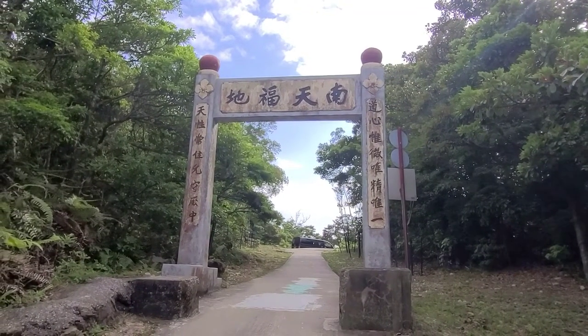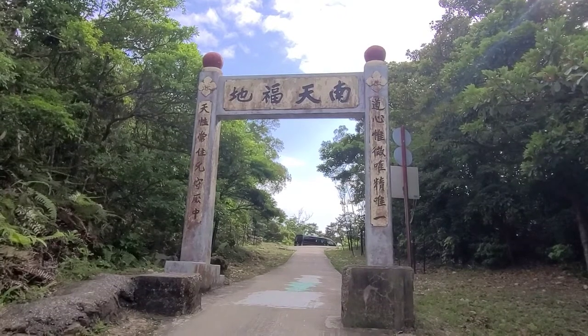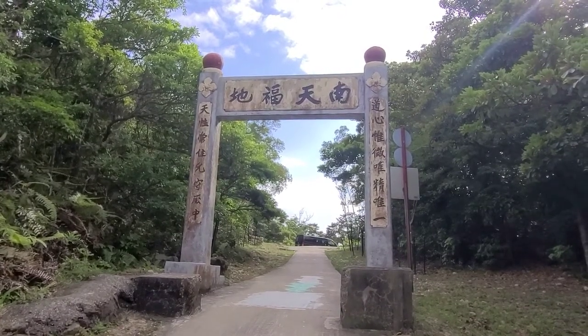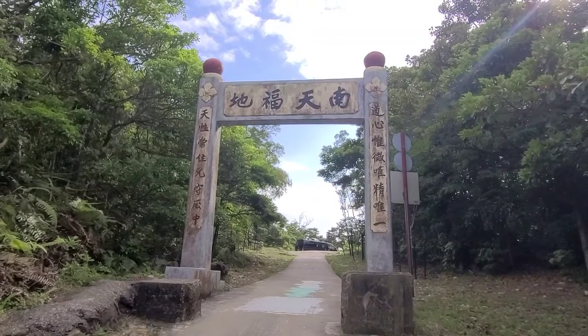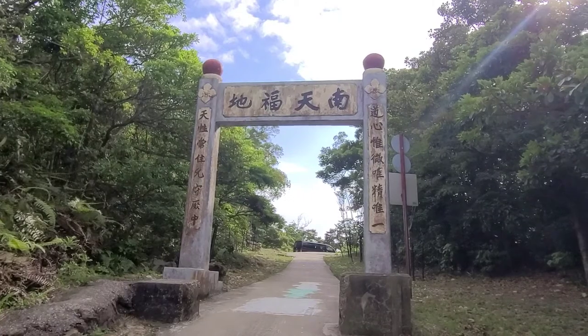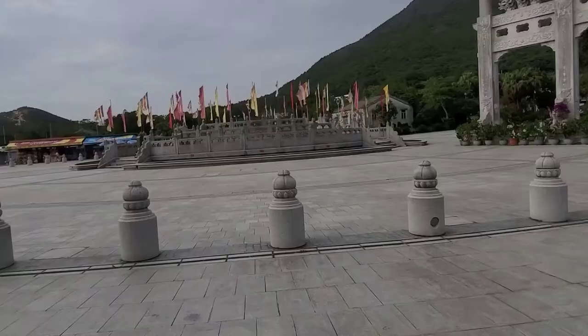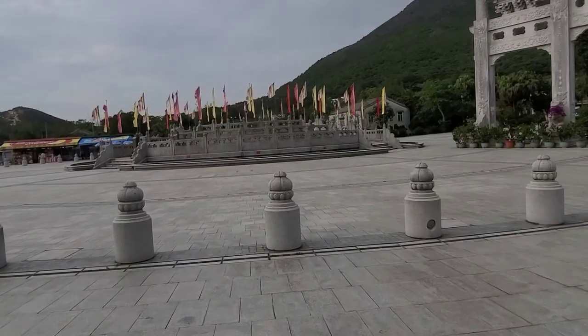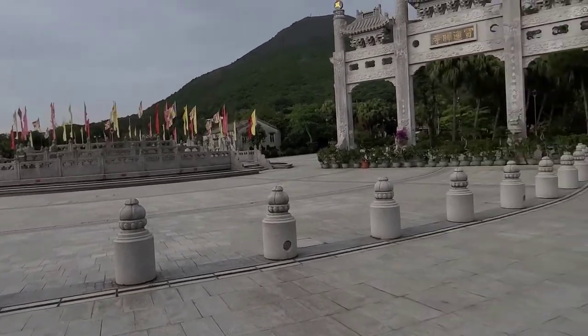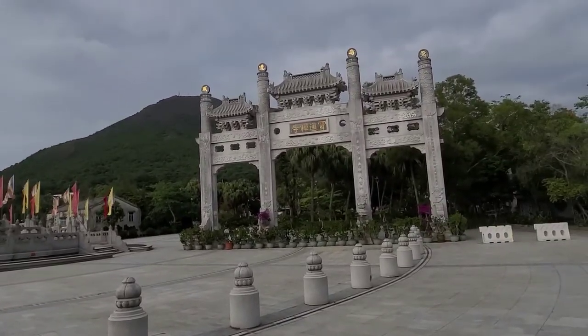After one hour fifteen minutes of climbing up past the monasteries, you eventually come to the entrance gate to the Ngong Ping complex. This is a kind of plateau, so no more uphill walking. Here we are — the wonderfully deserted Ngong Ping at the entrance gate. Very impressive.